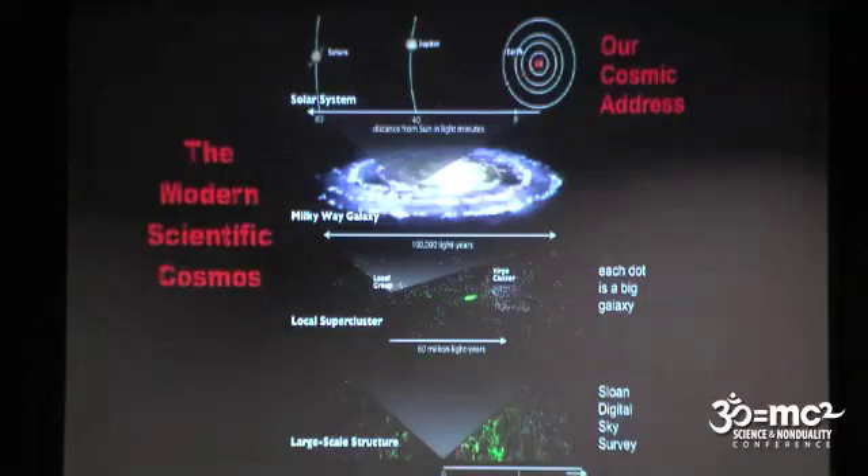The local supercluster is just a dot on this much bigger scale, where the distance from here to here is a billion light years. There's been a huge mapping project called the Sloan Digital Sky Survey that's been mapping millions of galaxies' distances and taking pictures of hundreds of millions of galaxies. We're moving very rapidly away from the center of the diagram — that's where the whole local supercluster was. The galaxies have only been mapped in certain directions; the mapping telescope is at Apache Point, New Mexico.